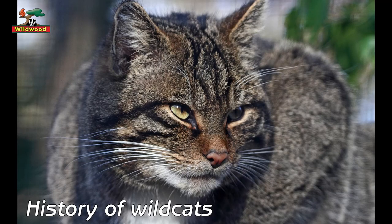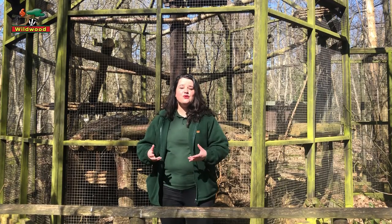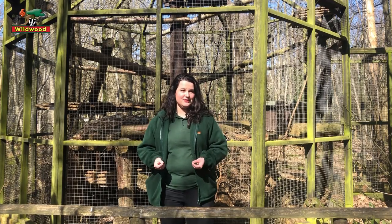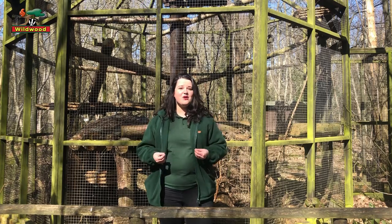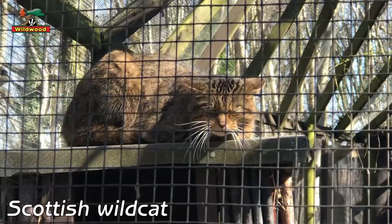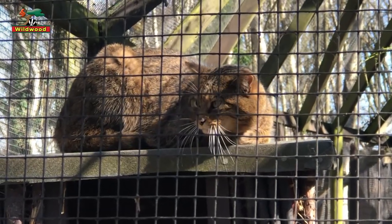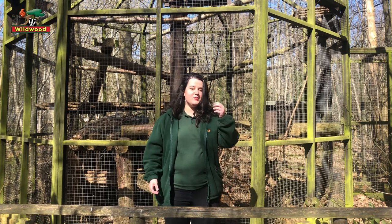A bit of a history lesson first of all. Our domesticated house cats are originally descended from North African wildcats. The kind of wildcat we have at Wildwood is a Scottish wildcat, whose closest relative is a European wildcat. So genetically speaking, they are two totally different animals.